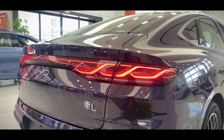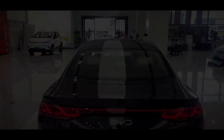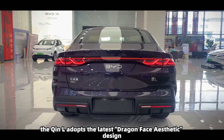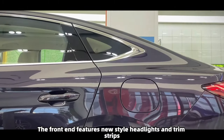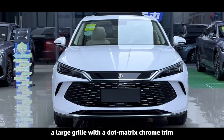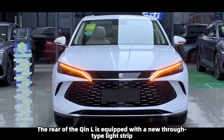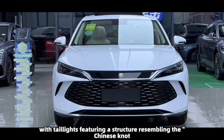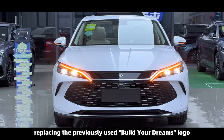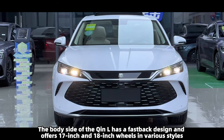The starting price is expected to be above 120,000 renminbi, approximately 16,700 US dollars. In terms of exterior design, the Chine L adopts the latest Dragon Face aesthetic. The front end features new-style headlights and trim strips, a large grille with a dot matrix chrome trim, and air vents on both sides. The rear is equipped with a new through-type light strip, with taillights featuring a structure resembling the Chinese knot and an illuminated BYD English logo.